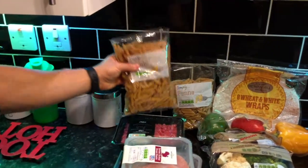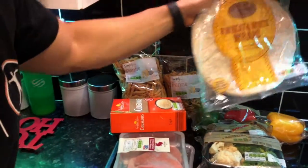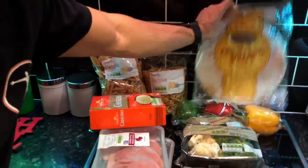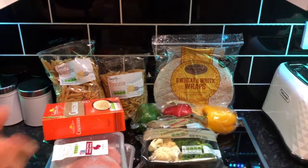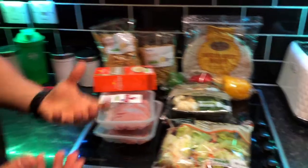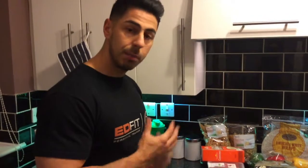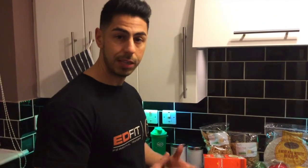We've also got our carbohydrates — today I've gone for pasta, some couscous, and some whole wheat tortilla wraps. Sometimes I'd go for potatoes, sometimes rice. Variety is the key; I like to mix things up. Following a well-balanced diet and getting all the vital nutrients is easier when you're mixing up your food and not eating the same things all the time.